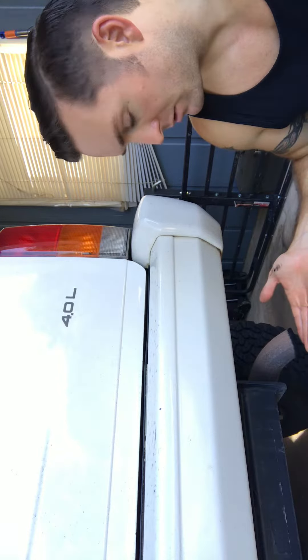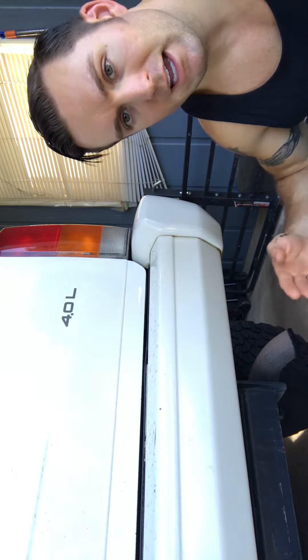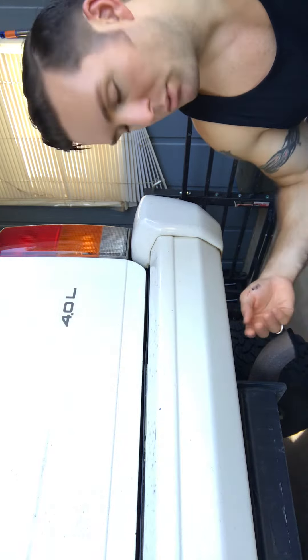My thought was, if it's not pointing towards the ground, it's not going to reflect a lot of sound off of the ground, and it could help the inside-the-cab noise by having it pointing straight back.